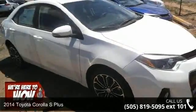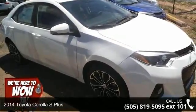Step into the 2014 Toyota Corolla. This may be the set of wheels you've been looking for.